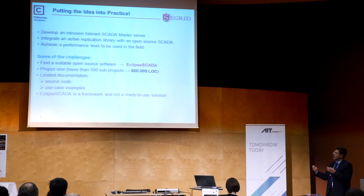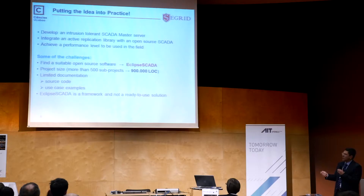Taking this system and trying to make it intrusion tolerant involves many difficulties. The first and most basic one is that there is very limited documentation, meaning you have to spend a significant amount of work doing reverse engineering. But after that you understand how the system works and you can move forward.